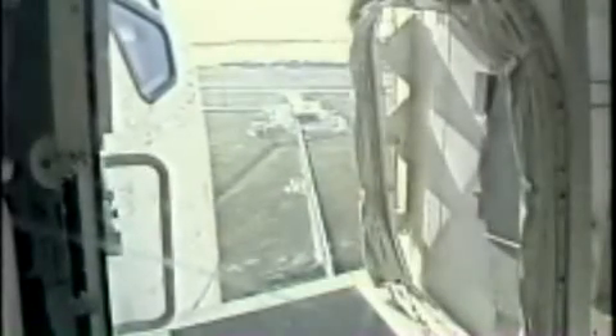Retracting now the orbiter access arm, which the crew uses for access. In an emergency, that can be moved back in around the orbiter in about 15 seconds, if that's necessary.